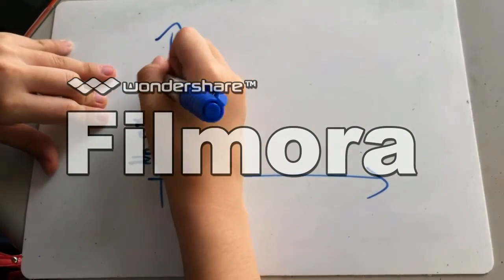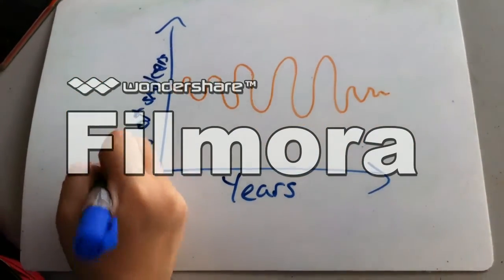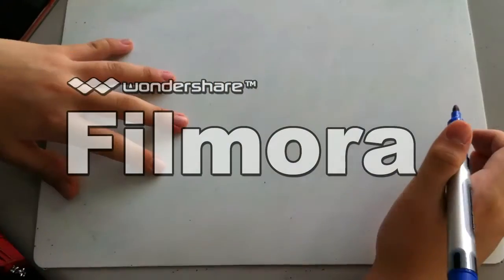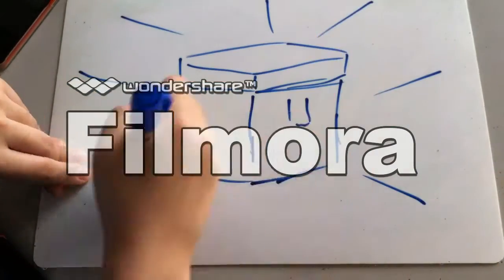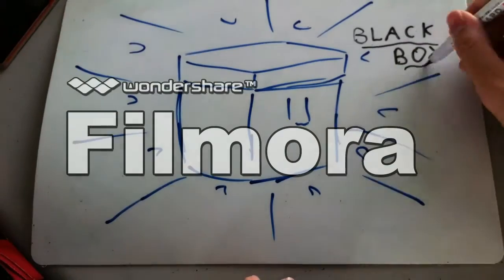With the fluctuating number of smokers every year, we can say that the problem isn't going to resolve itself anytime soon. That's where we come in. We want to reduce cigarette butt litter, and thus invented a product that will stop this problem of cigarette litter once and for all. We call it the Black Box.